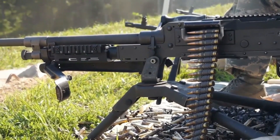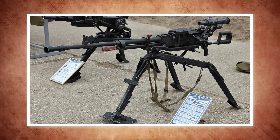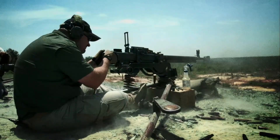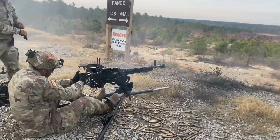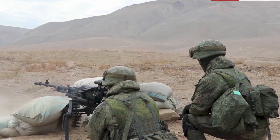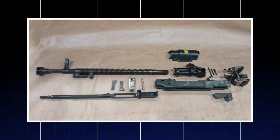Every Soviet weapon had to survive the unforgiving triad of mud, ice, and neglect. The NSV was no exception, and it passed with ease. With fewer parts than the DSHK and a gas system tolerant of fouling, it could go thousands of rounds between cleanings. The oversized piston, broad extractor, and generous clearances kept it from seizing even when soaked in sand or frozen overnight. Field reports all repeat the same phrase: it never stopped working. Logistically, spare parts were simple, interchangeable, and cheap to produce.